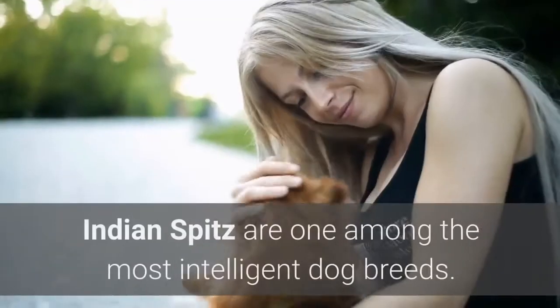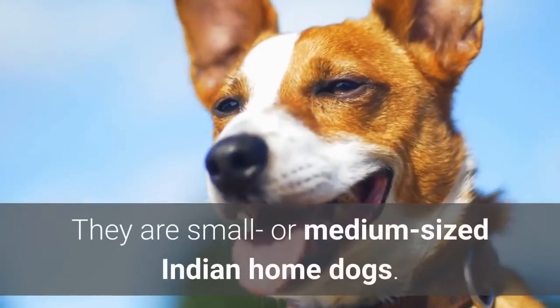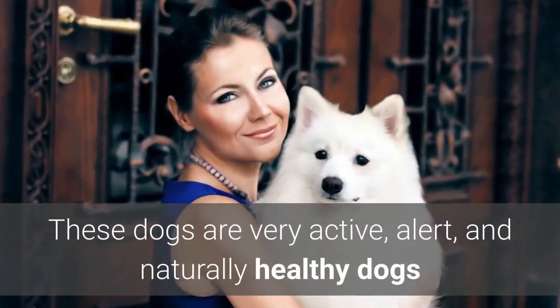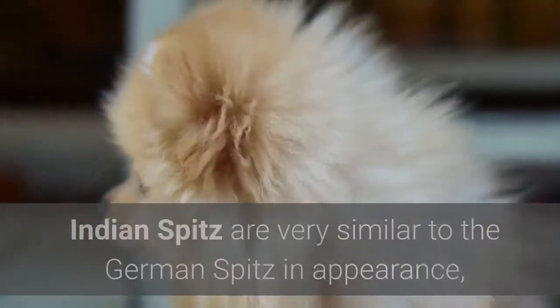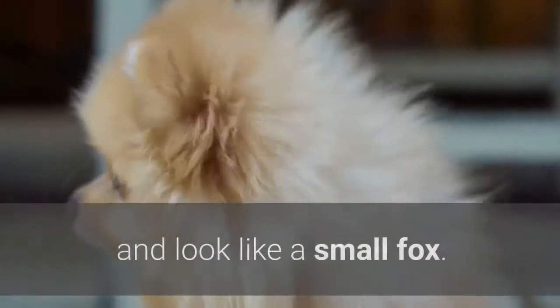4. Indian Spitz. Indian Spitz are one among the most intelligent dog breeds. They are small or medium-sized Indian home dogs. These dogs are very active, alert, and naturally healthy dogs that are very suitable for extreme weather, like that of the Indian subcontinent. Indian Spitz are very similar to the German Spitz in appearance and look like a small fox.